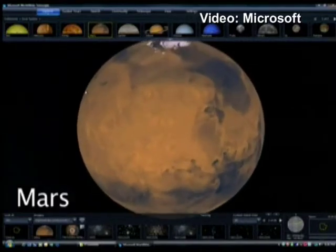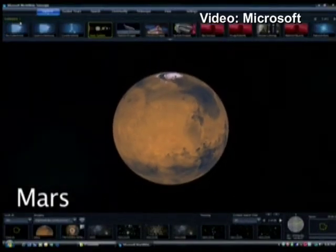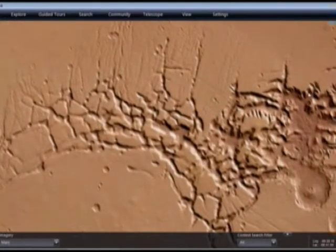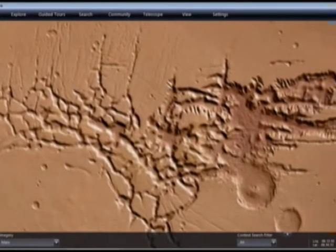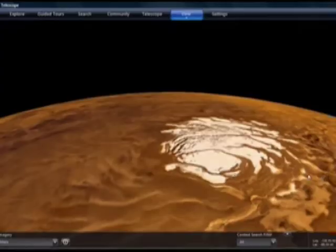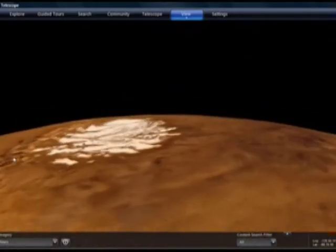The final frontier is now within reach for students and space enthusiasts with a new web application that incorporates images from the best ground and space-based observatories. Called World Wide Telescope and offered by Microsoft, the program allows users to explore the night sky from the comfort of their home computers.